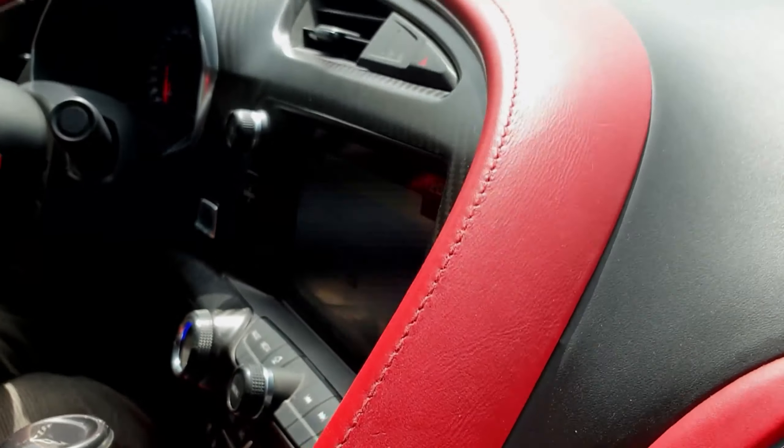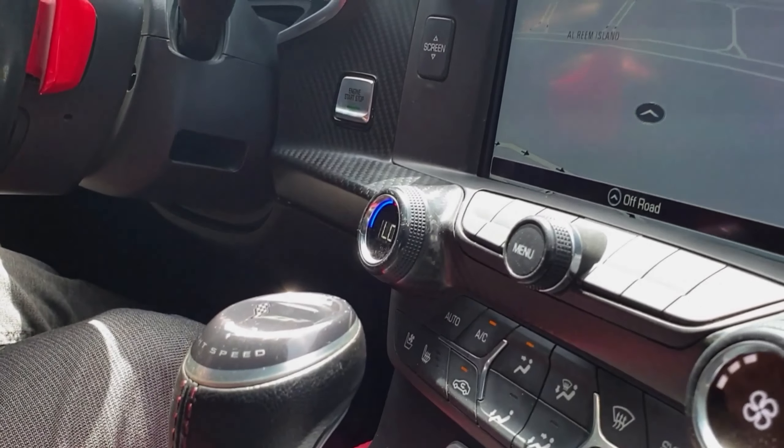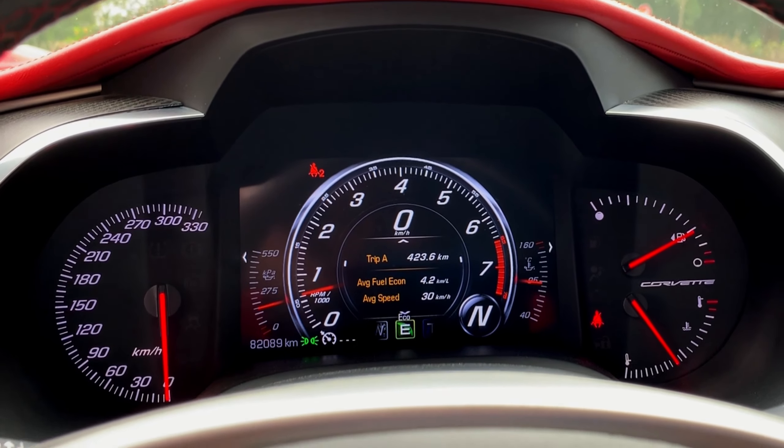This generation of the Corvette delivers an outstanding, high-quality interior with extensive use of good materials. Although it's still not an Audi R8, of course, it offers a lot for its price point.